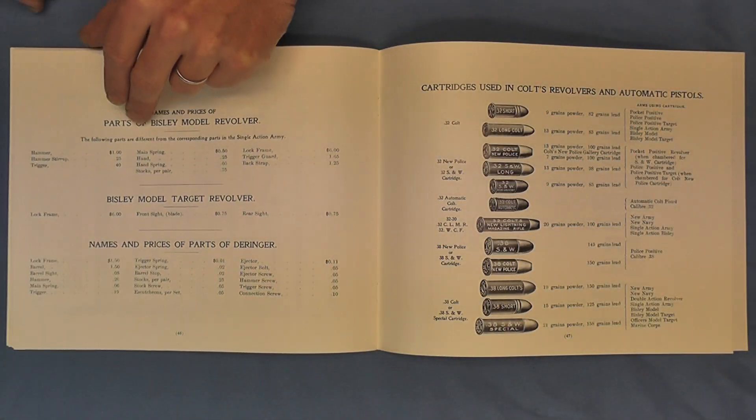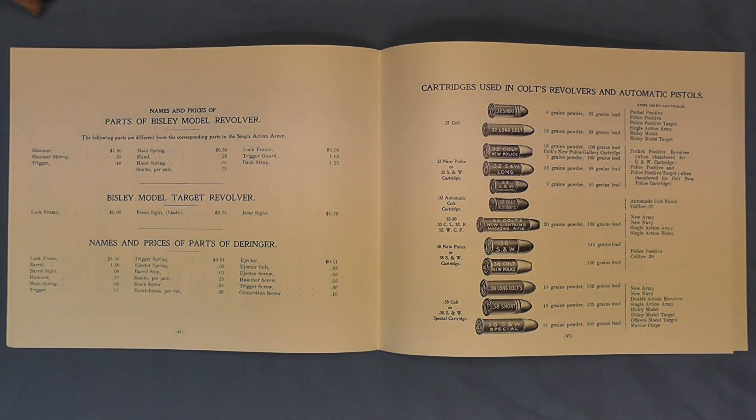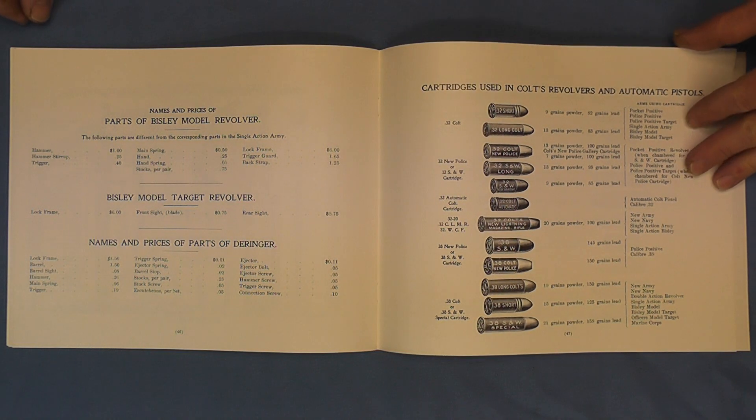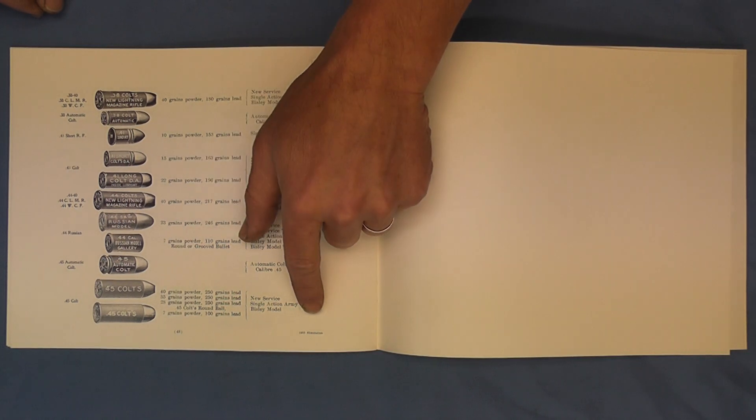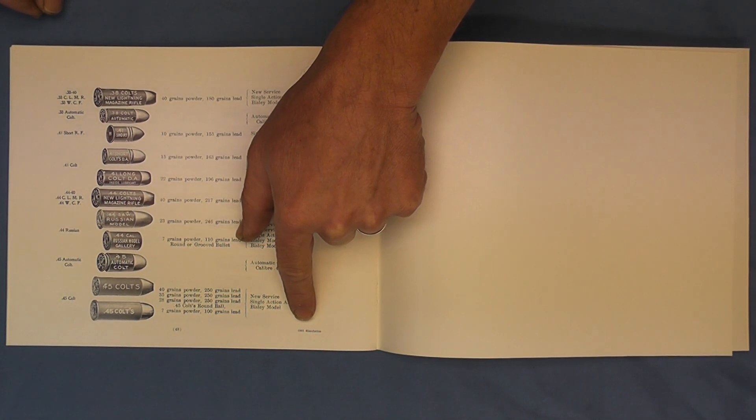As we move on now to the price list, we have the cartridges used in revolvers and automatic pistols. They continue on here, page 48. And the one clue down here that you're looking at a reproduction 1905 simulation.